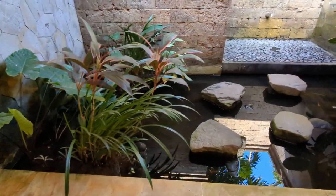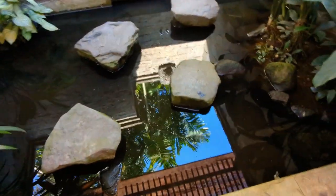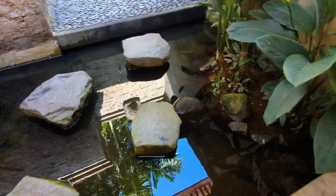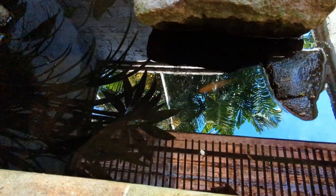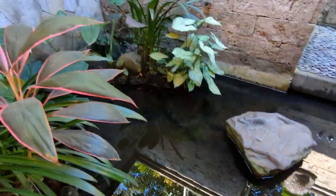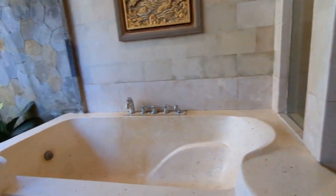That is crazy — you have to walk across the pond to get to the shower! And there are actually fish in this pond. I don't know if you can see them, but there's one right down there — little goldfish.